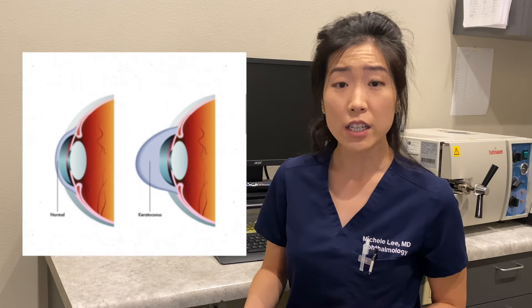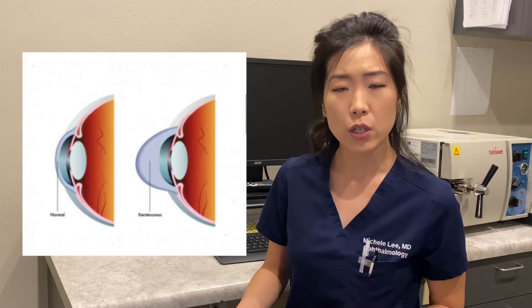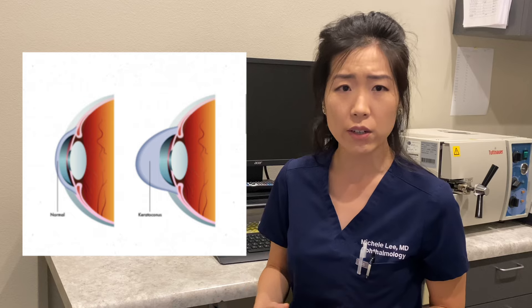Another important reason to get a topography is to check the health of your cornea. There is a very common corneal disease called keratoconus, and surprisingly, a lot of people have keratoconus or early stages of it but never had symptoms. It's really important that your provider knows if you have this, because there may be certain types or brands of lenses that you may not be a great candidate for if this is detected.